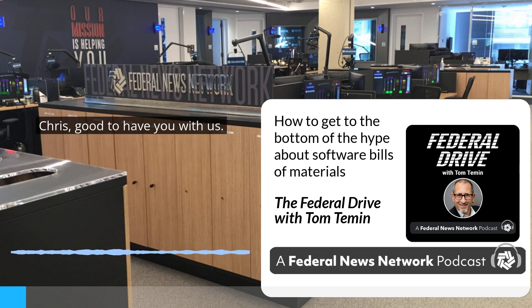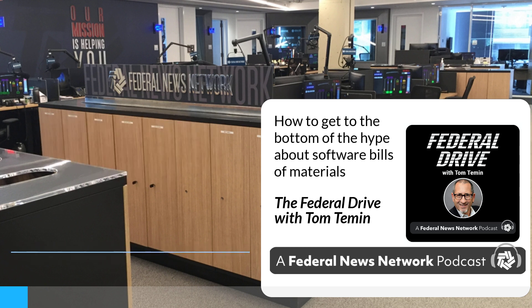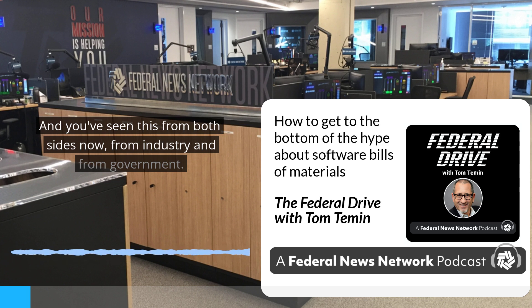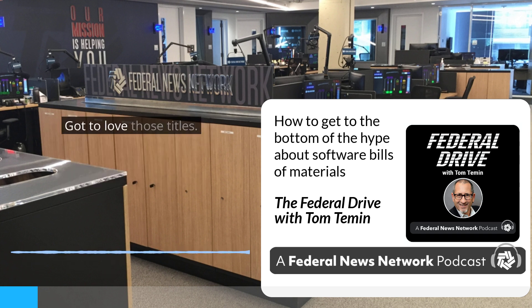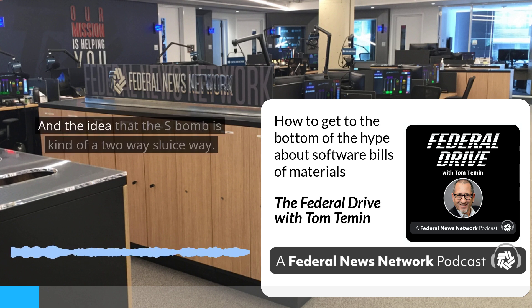Chris, good to have you with us. You've seen this from both sides — from industry and from government. You testified recently before the House Subcommittee on Cybersecurity, IT, and Government Innovation. And the idea that the SBOM is a kind of a two-way sluice way.